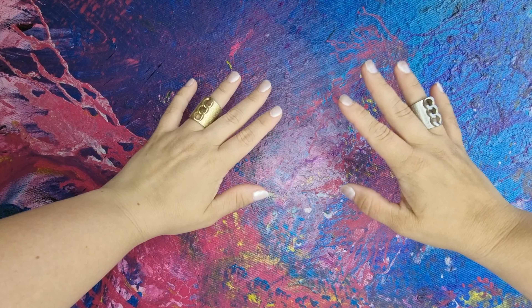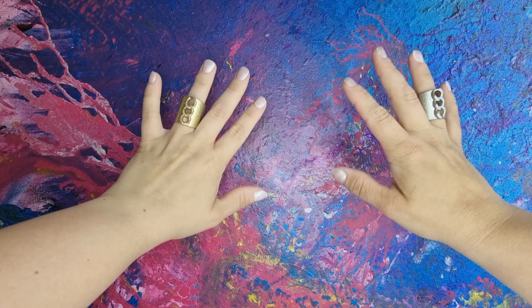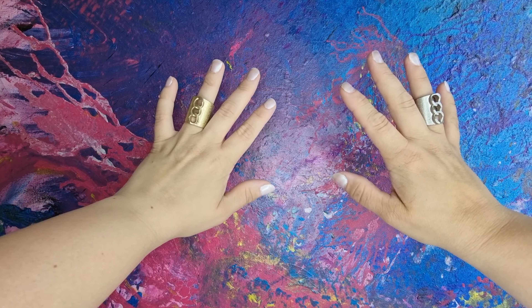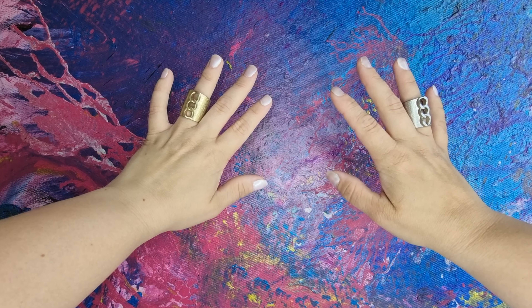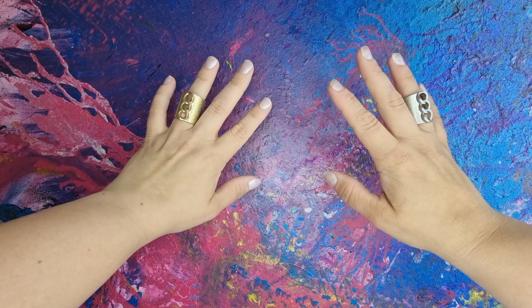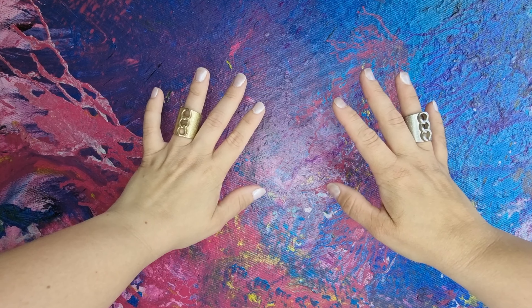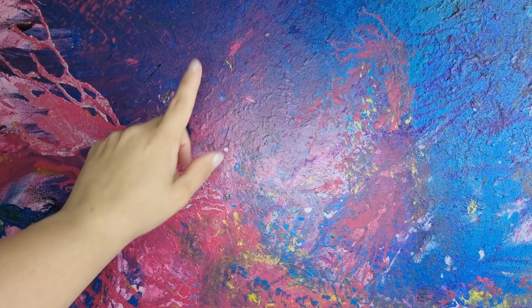Hello, darlings! And welcome, welcome, welcome to my channel. Today we are going to check the Chanel Metiers d'Art collection. We just launched it, so these are in the boutiques right now. So if you like something, you should put your shopping pants on and run. So keep watching!